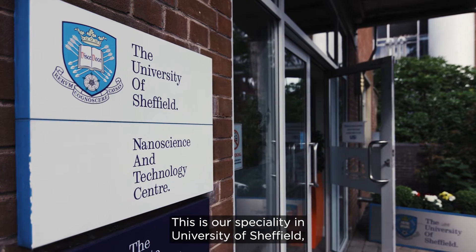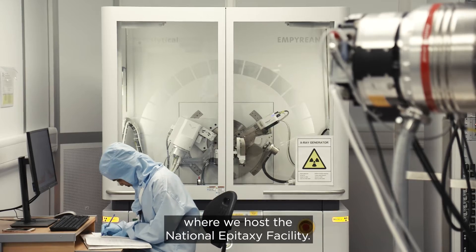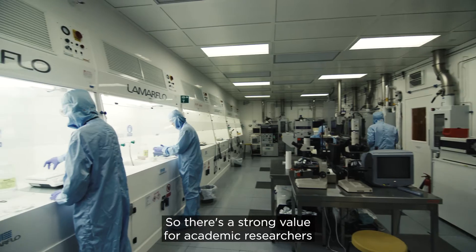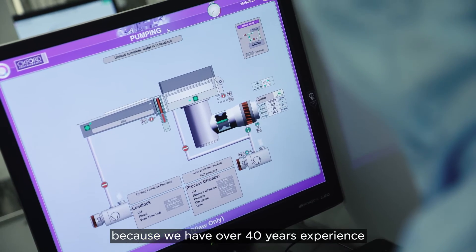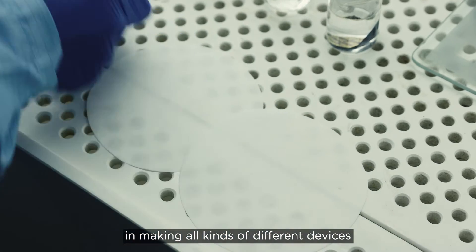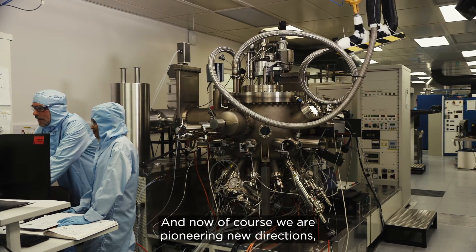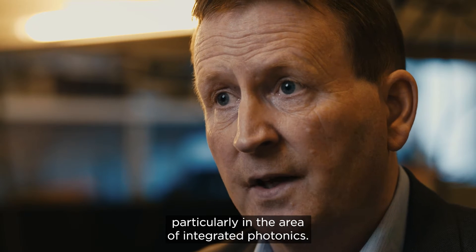This is our speciality at the University of Sheffield, where we host the National Epitaxi Facility. There's a strong value for academic researchers and our industrial partners to work closely with us because we have over 40 years experience in making all kinds of different devices through this very specialised technique. And now, of course, we are pioneering new directions, particularly the area of integrated photonics.